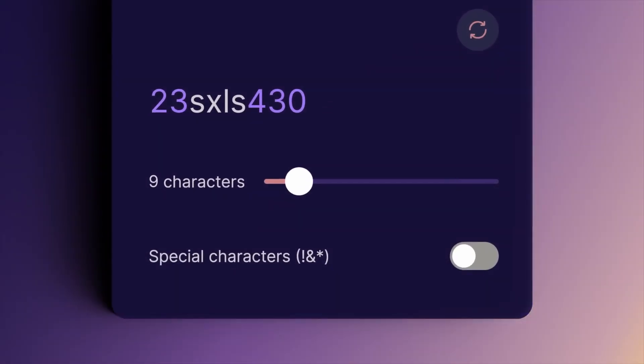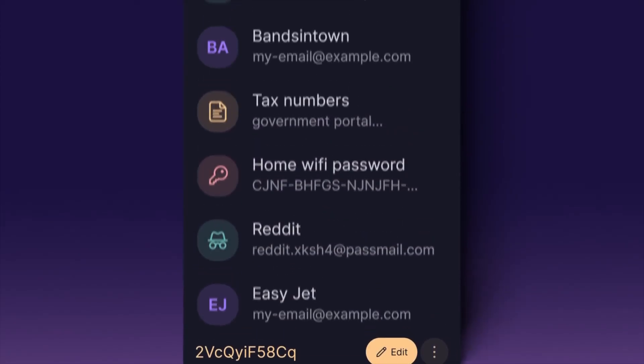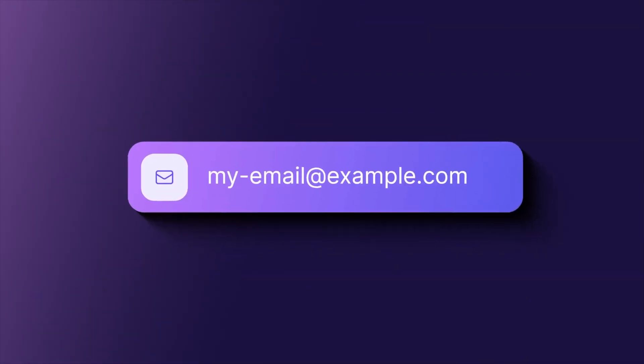Using ProtonPass feels like having a personal assistant that remembers everything for you. When you first start using it, you'll probably import your old logins or add them one by one. The extension or app usually asks if you want to save new passwords when you type them in manually. After a few days, you stop even noticing that you're using it — logins just happen and it feels normal. Over time, it actually helps you use stronger passwords because you don't need to remember them. You just generate a random one, save it to ProtonPass, and you're set. That part alone can level up your security by a mile.